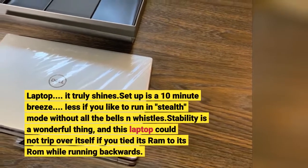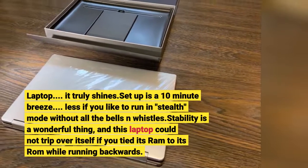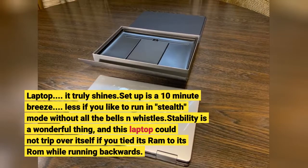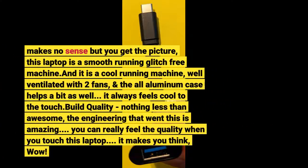Setup is a 10-minute breeze — less if you like to run in stealth mode without all the bells and whistles. Stability is a wonderful thing, and this laptop is a smooth running, glitch-free machine. It is also a cool running machine, well ventilated with two fans, and the all-aluminum case helps as well. It always feels cool to the touch.